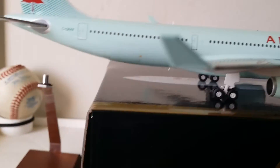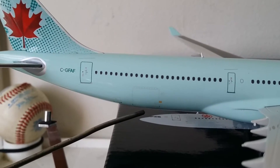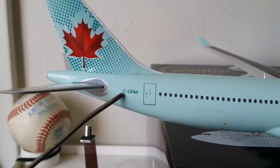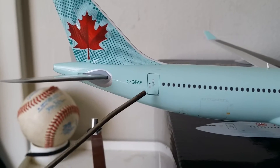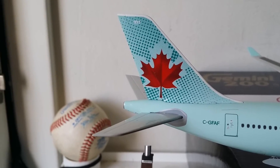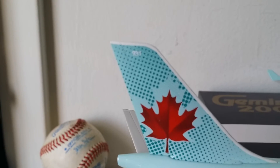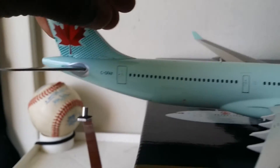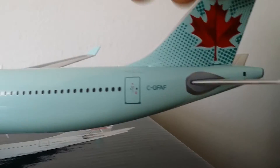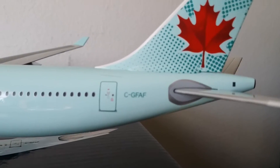There are the engines — these are CF6 engines, I believe. If they're something else, please let me know. There's the wingtip, which is icy blue as well. Then there's the rear cargo container door and the bulk bin door. The registration number is C-GFAF. You can see the big maple leaf — the symbol of Canada — and the registration number 931 on top of the tail. And there's the APU exhaust system.